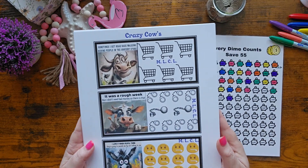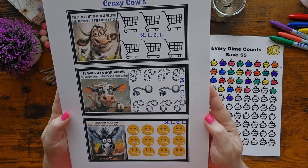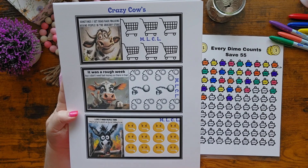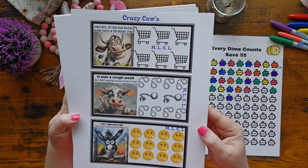I got these from Mary at Love Country Living — I thought these were hilarious. She's calling them her Crazy Cows. Just like mine, send her a Super Thanks under one of her videos and an email, and she'll send these out to you. I thought they were so funny!